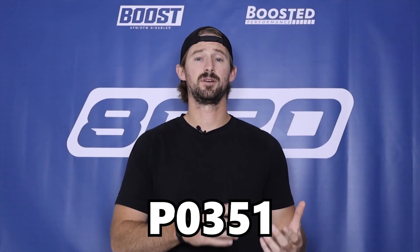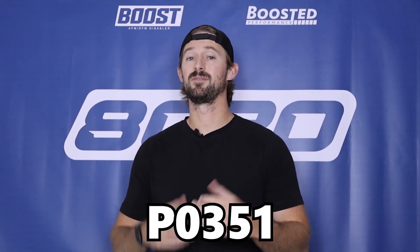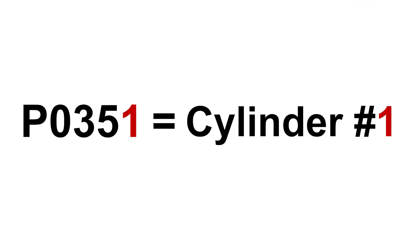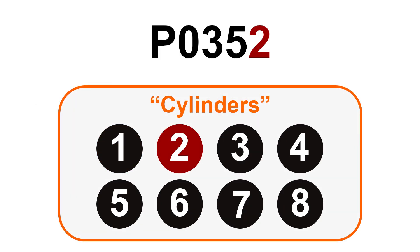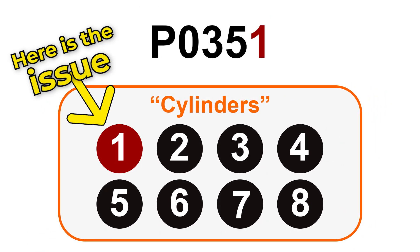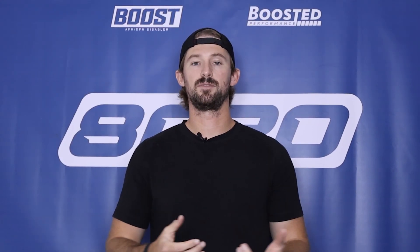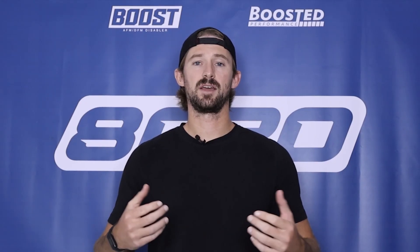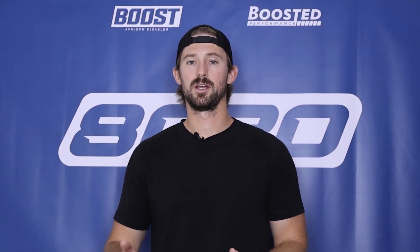I said P0351 and P035X because the number at the end of P0351 stands for cylinder number one. So if you have an eight-cylinder vehicle, that will go all the way up to P0358. That last number ultimately just denotes what cylinder is having the issue with the ignition coil. This video applies to any of these P0351 through P0358 fault codes affecting an ignition coil within your engine.